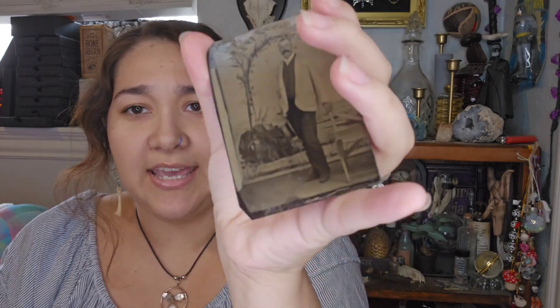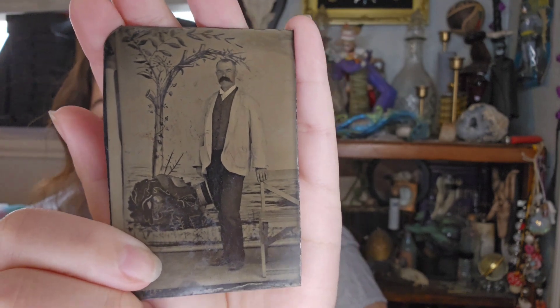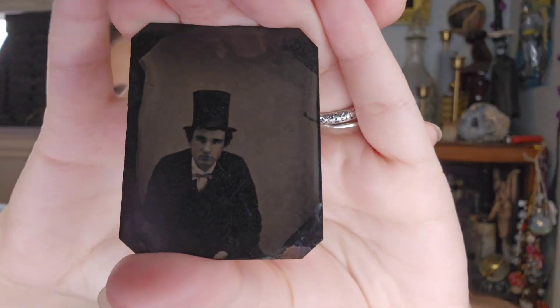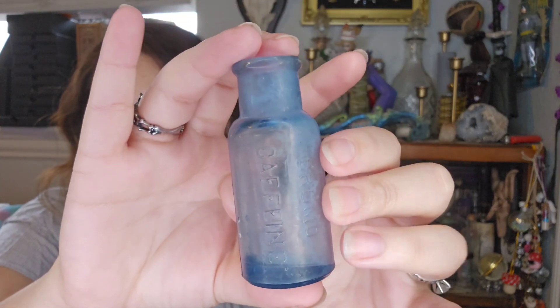I'm going to start with things from Memory Hole Vintage first — these are all vintage items. I got basically a bunch of ephemera. I got two different tin types: this one is a man with a glorious mustache — look at that mustache! — and then this one is probably one of my favorites, it's just another guy in a big top hat. So those are the two tin types.